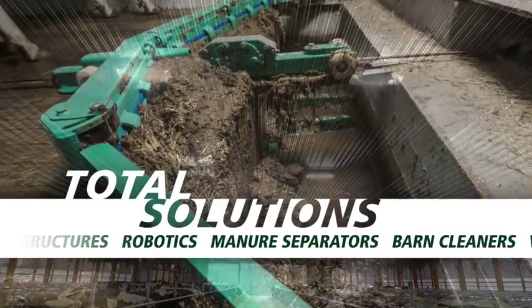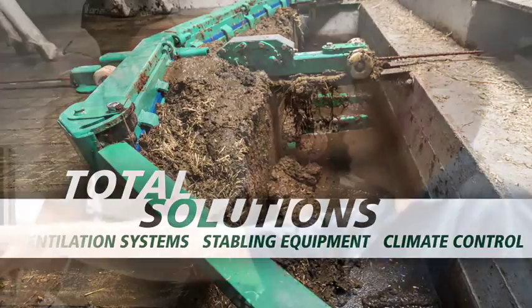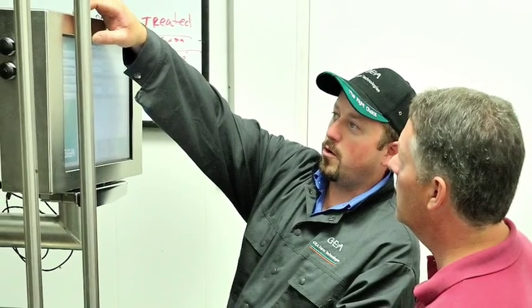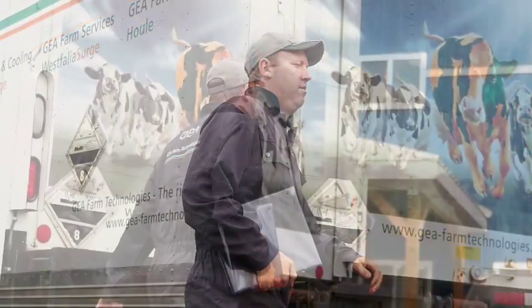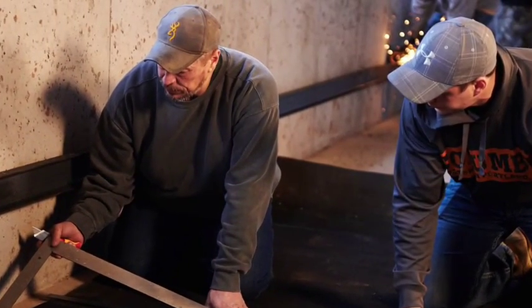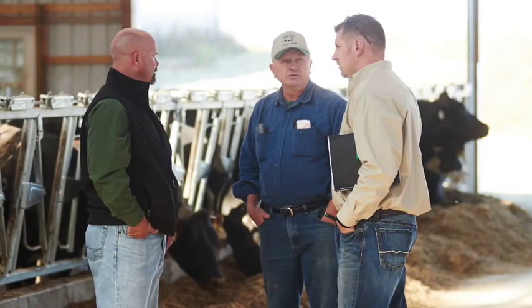As you plan your conversion to robotic milking, you will also want to work closely with a Ghia Farm Technologies dealer, financial advisor, nutritionist, veterinarian, manure management specialist and other trusted consultants who have experience in robotic milking. Be sure to think long term in your planning so that future expansions and the next generations can easily be accommodated as the years go by.